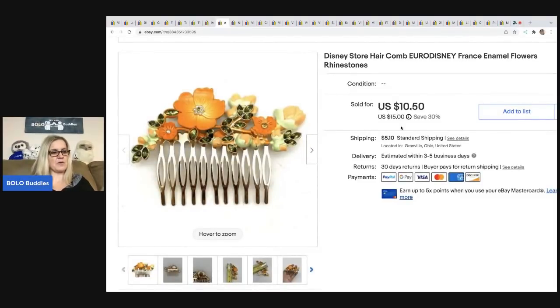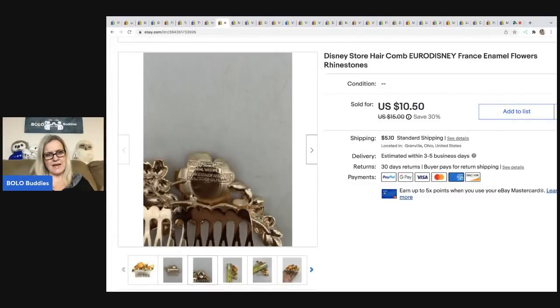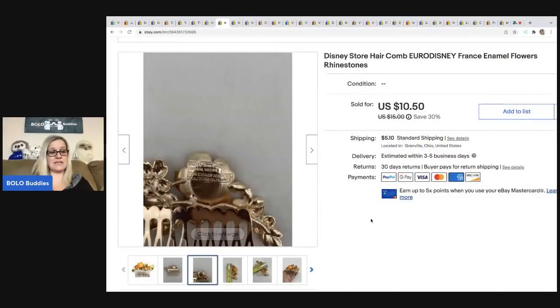The next item came from a garage sale. I paid 50 cents for it. It is a Disney Store hair comb. I think it was signed, so I looked up what it said and was able to pin it down. I sold this for $10.50, and the buyer was all in for $16.28.